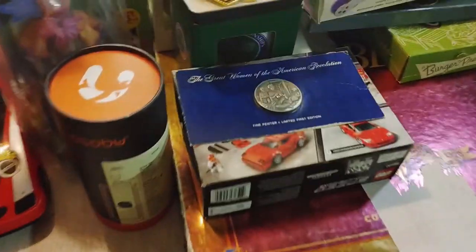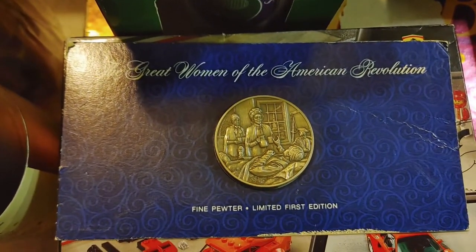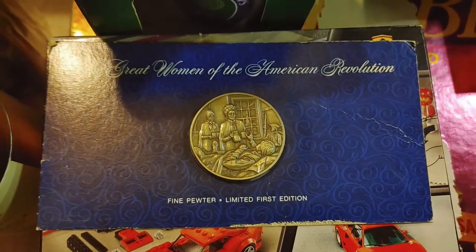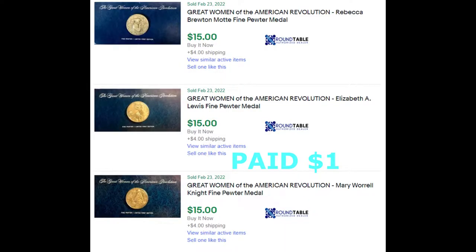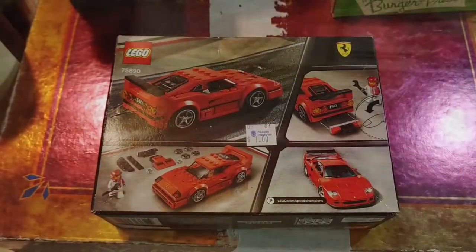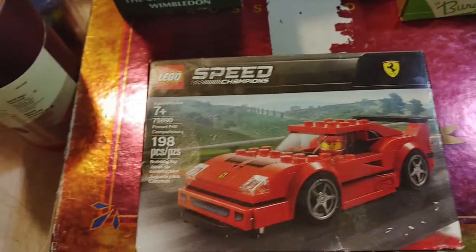Starting with this great Women of the American Revolution pewter coin — I haven't looked it up yet, so you'll know when I do what it's worth. I also got this Lego Ferrari, which was cool, for a dollar.